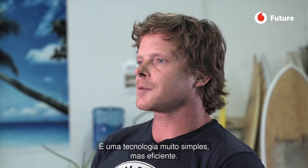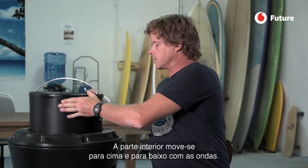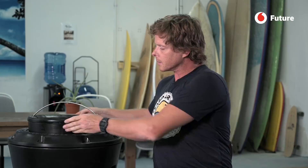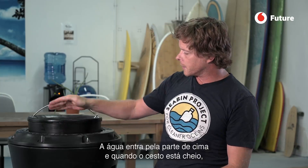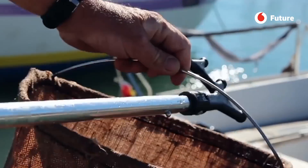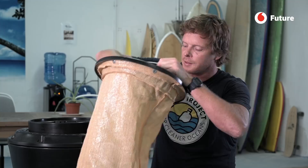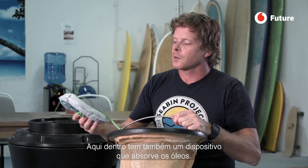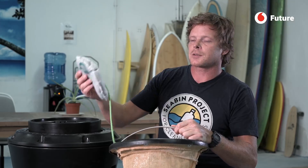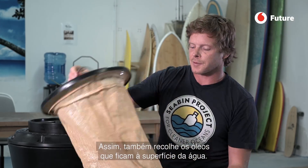It's a very simple but effective technology. The inner component moves up and down as the water level changes, so water comes in from the top. When it's full, we take this out and put a new one back in. We also have oil absorption technology in here, so we can collect the oil that is on the surface of the water.